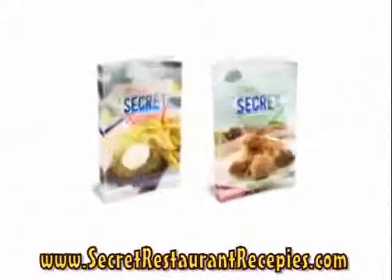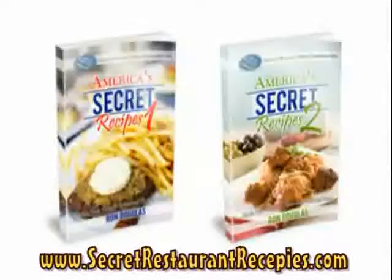In this two-volume cookbook, you'll discover the secret recipes for your family's favorite restaurant dishes.